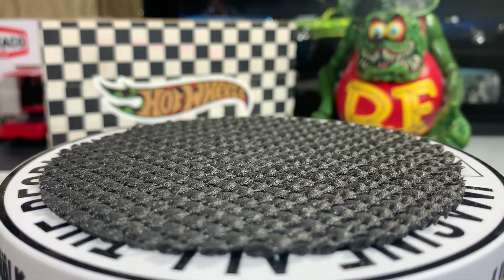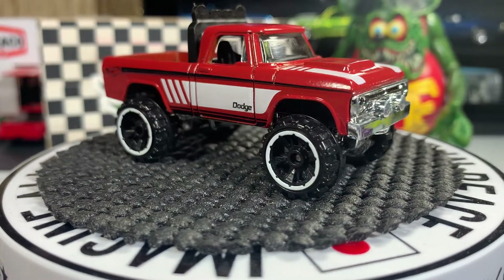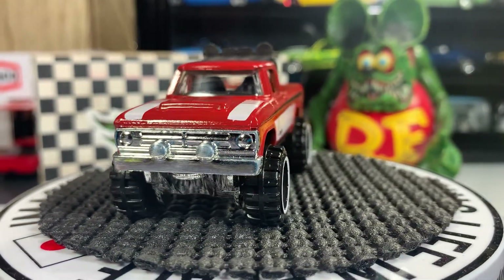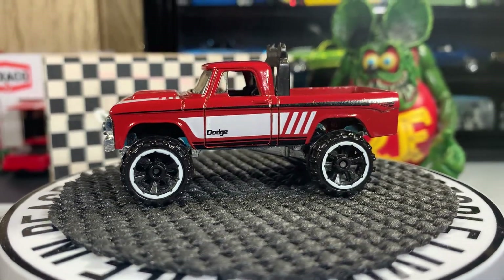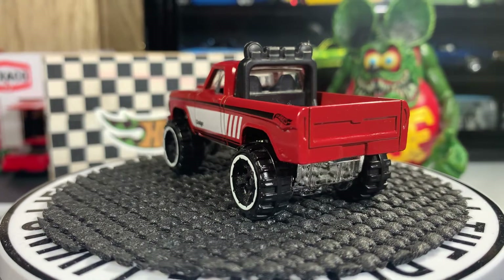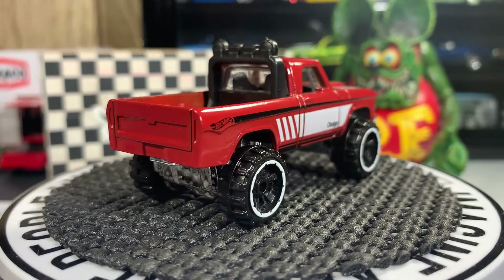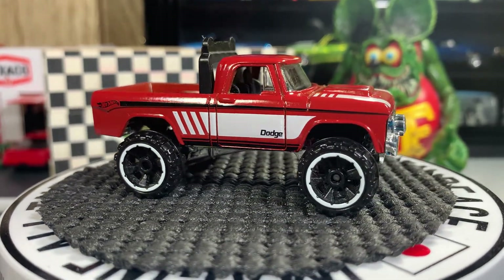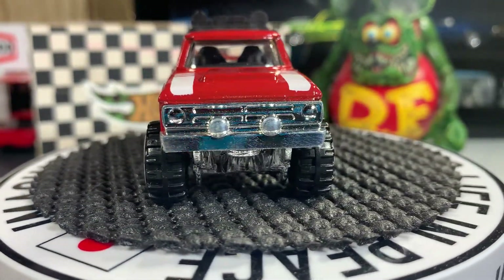Next one is a Dodge Power Wagon. I have to tilt the phone up a little so you can see it better. It's a pretty cool looking casting — I like the color. I'm not real big on the rims and tires, but that's okay, at least the tires aren't brown. I'm glad I have at least one decent Power Wagon in my collection. The other one I have has brown tires and it's about a year old.